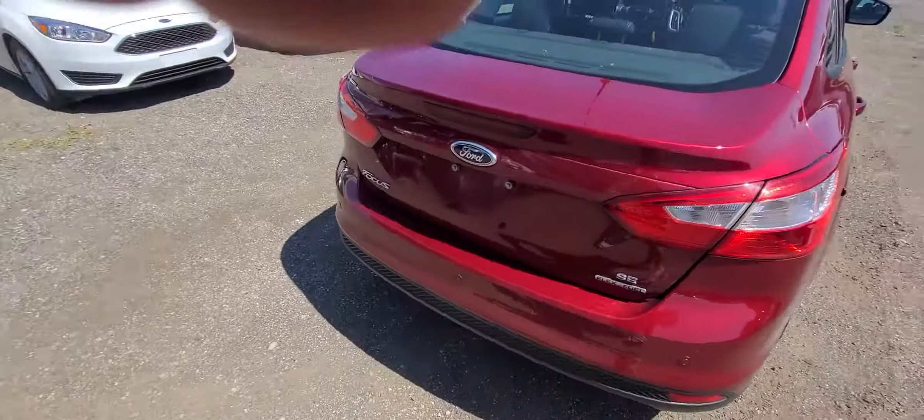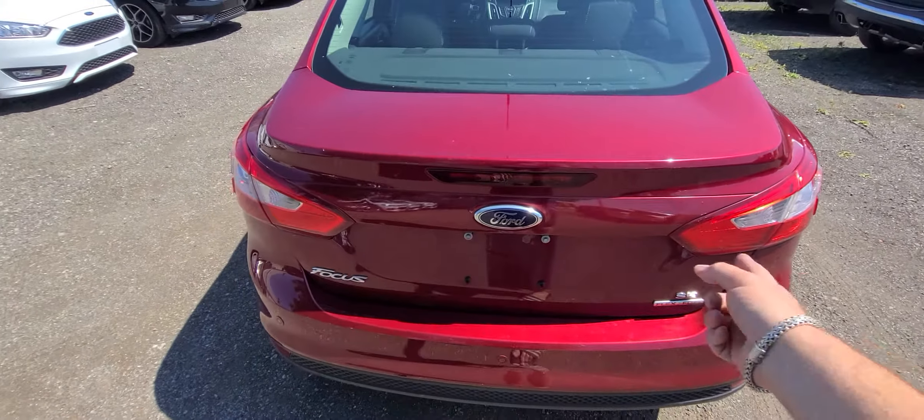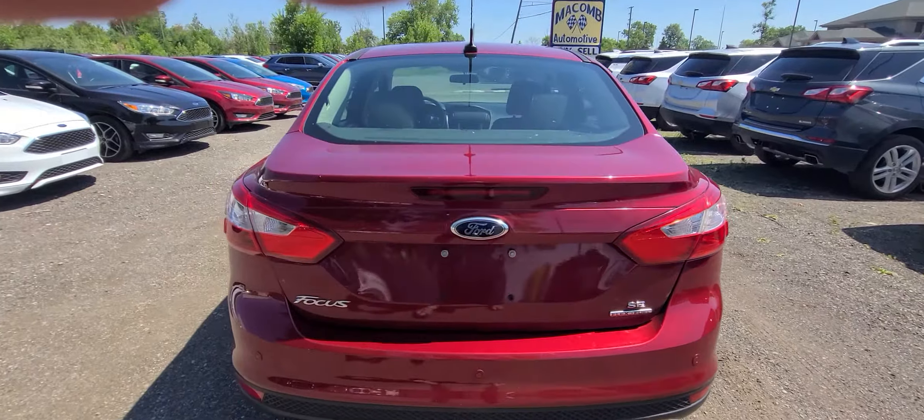This vehicle had a prior rear end collision. We ended up replacing the deck lid, bumper cover, and headlights. Nothing else — no airbag deployment.